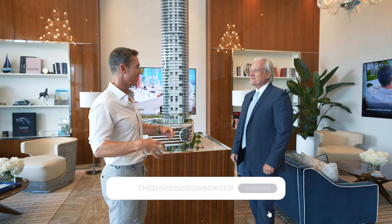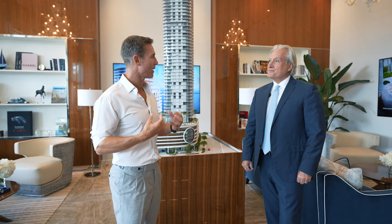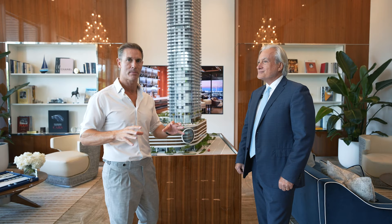We're standing right here in the sales office which has a very Cipriani style — I feel like I'm going to sit down and want to have dinner any minute. There's a big aspect to this project about the Cipriani family and the brand. They're very strict about what information they're putting out there and how this property is being presented — really curating every piece of this project. Give me a call and I'll explain the kind of processes they're using so you can understand the quality.